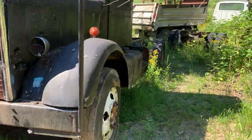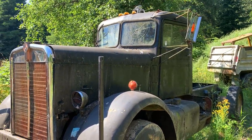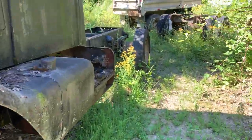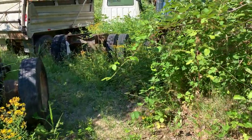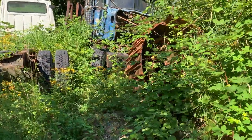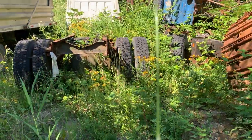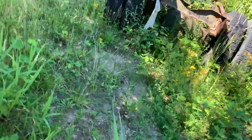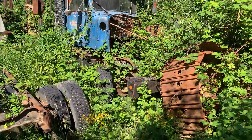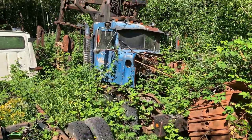Here's a '58 or '59 Kenworth. Here's the darling. It makes you feel old when you see this. My dad and I bought that in Prince George at the Ritchie Brothers sale in January 2002. I featured it a few times — it says 'Country Picker' on it.